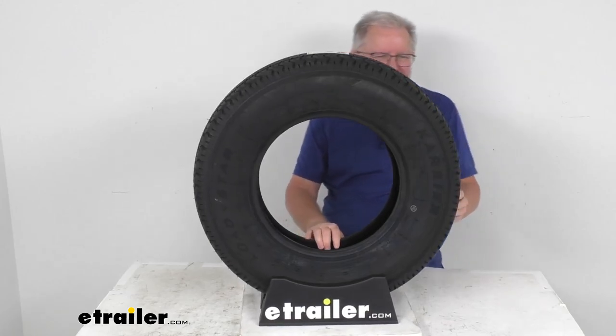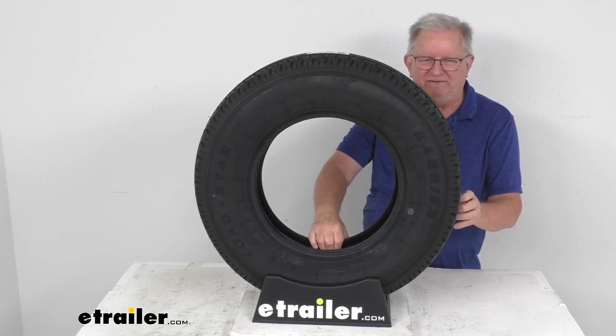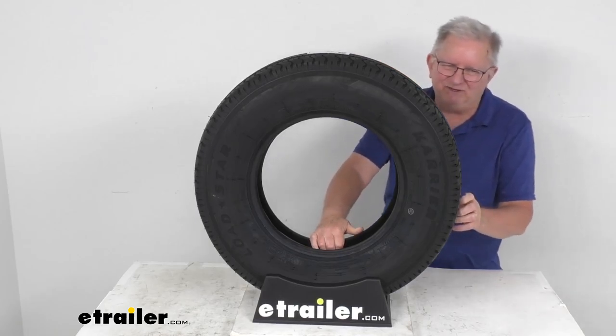This tire is designed to fit on either a 14-inch by 5-inch wide, 14-inch by 5.5-inch wide, 14-inch by 6-inch wide, or a 14-inch by 6.5-inch wide wheel.